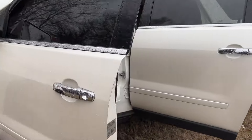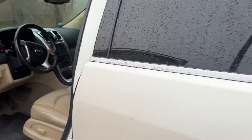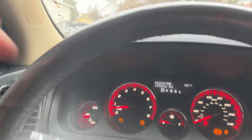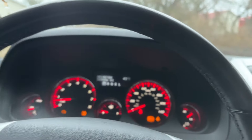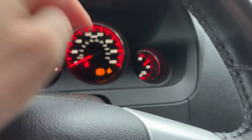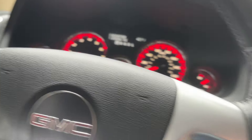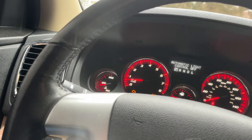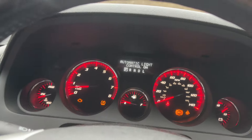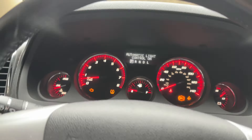Windshield wipers obviously work. We'll get in here and test electronics, see what we got going on. So: tire light, check engine light, ABS, and traction control. Radio works. The battery actually seems like it's charging, you can see that. Windshield wipers work. Lights seemed to work — auto turned off right there, so send that back to auto.